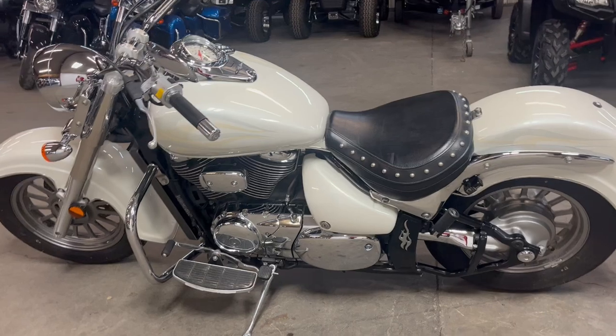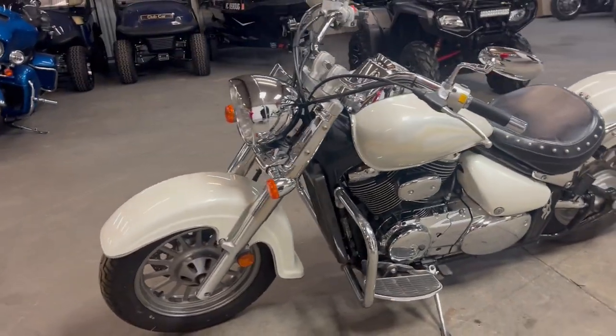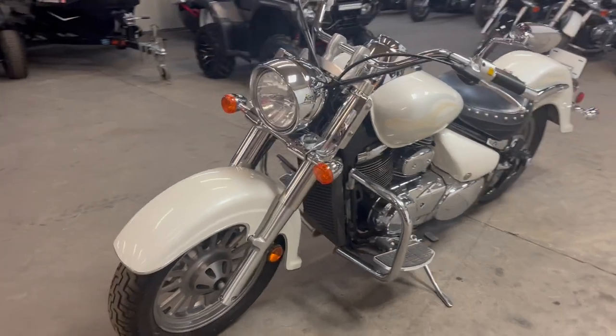Tons of chrome. All stock — no modifications. Just serviced at a factory authorized Suzuki dealership. Inspected. All the fluids have been changed. This one is ready to go.